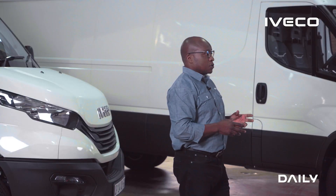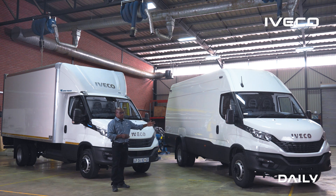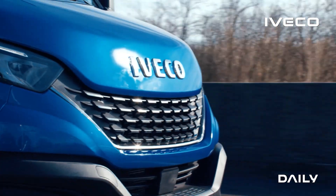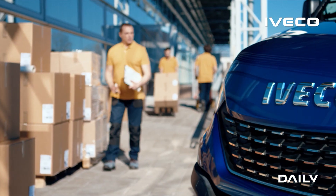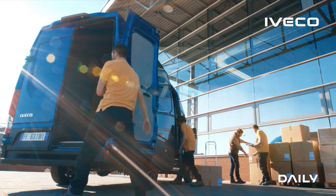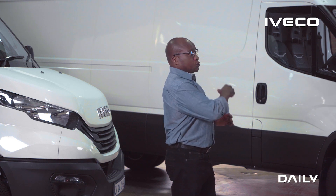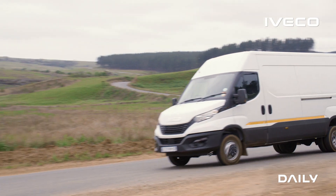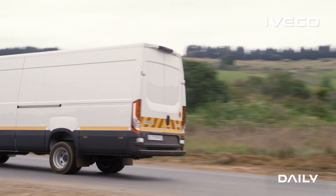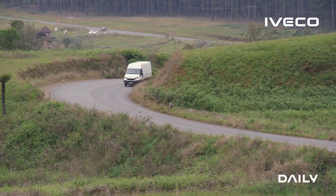There is so much more to the Daily range. We have a range that covers panel vans and chassis cabs. On the panel van, we go from 3.5-ton to 7.2-ton gross vehicle mass, and from a payload volume capacity of 11 cubic meters up to 20 cubic meters. On the chassis cab, we have a 7.2-ton GVM unit, which gives you a chassis carrying capacity of 4.5 tons.